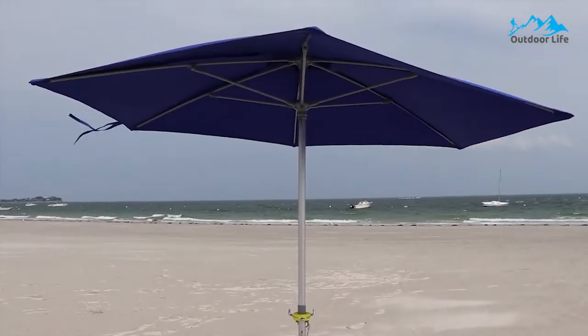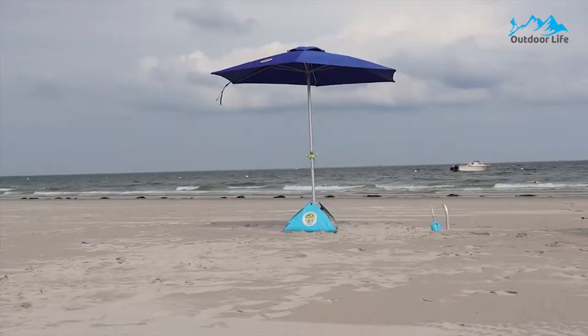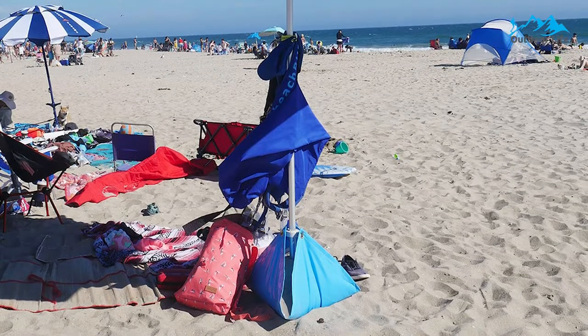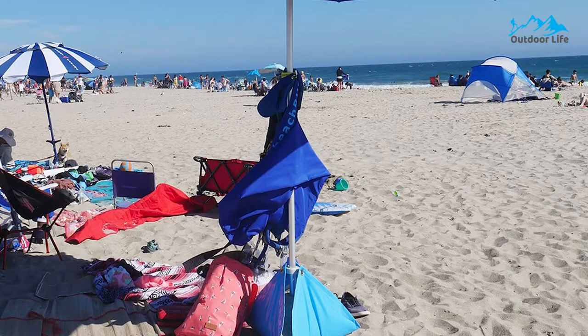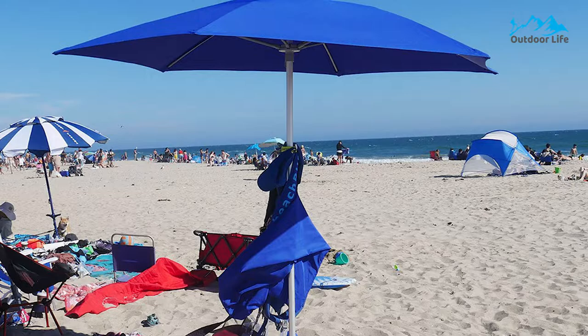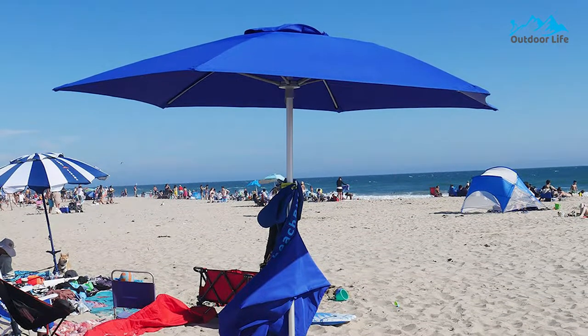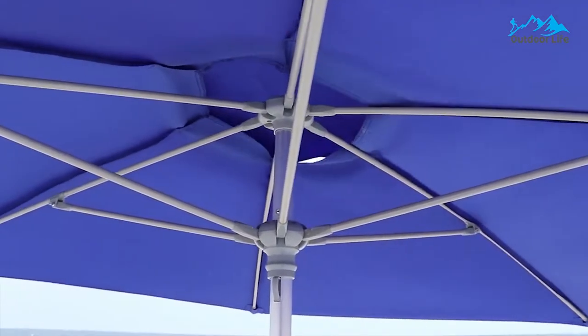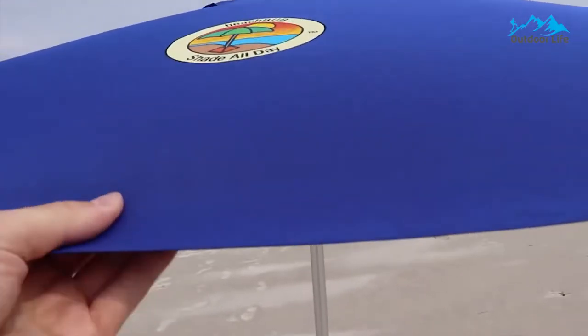To set up, insert the bottom pole through the base, connect two sides to form a pouch, fill the base halfway with sand, attach the third wing, and finish filling the base completely. Finally, fill the three sides with compact sand. It's easy to transport with its extra-large carry bag, padded strap, and handle, making this umbrella system easily carried to your favorite beach destination.